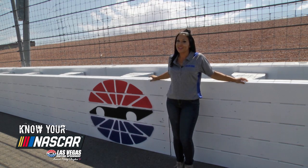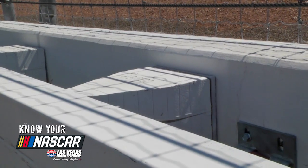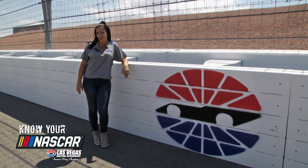You ready to know your NASCAR? Today we're out here by the wall in what is known as the SAFER barrier. It stands for Steel and Foam Energy Reducing barrier. How does it work? Let me show you.